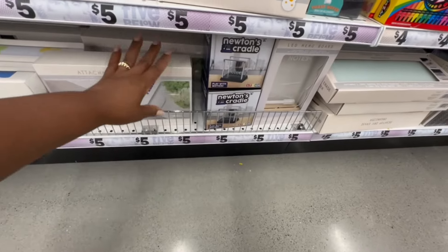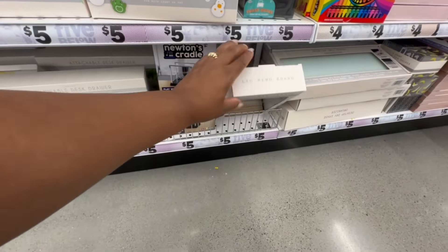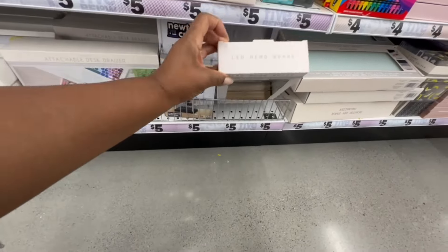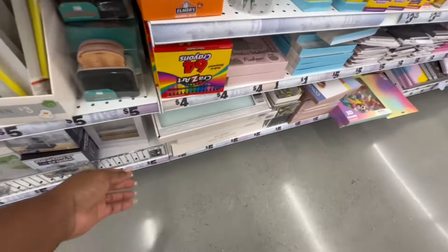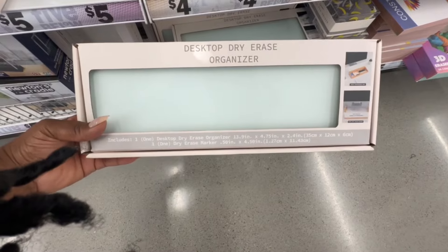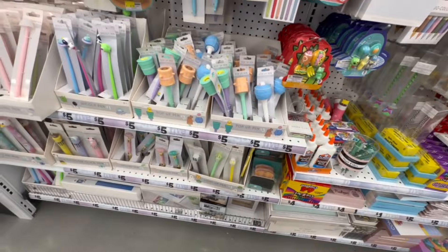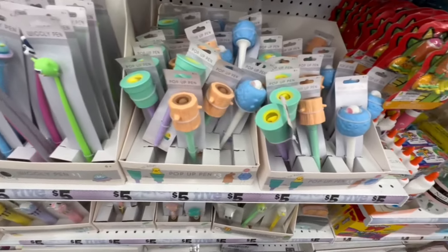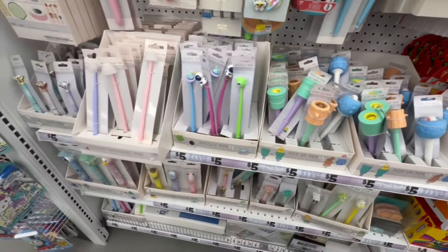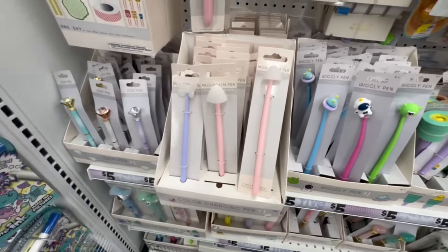Newton's cradle here. This is an LED memo board. Desktop dry erase organizer — I like it! How cute are the pop-up pins? These are the wiggly pins and the mushroom pins.